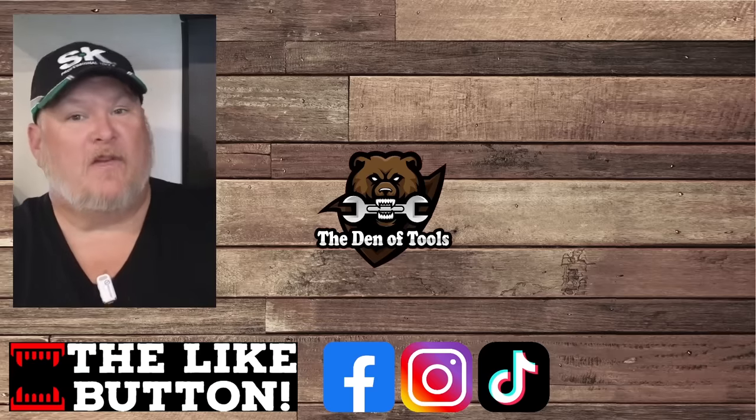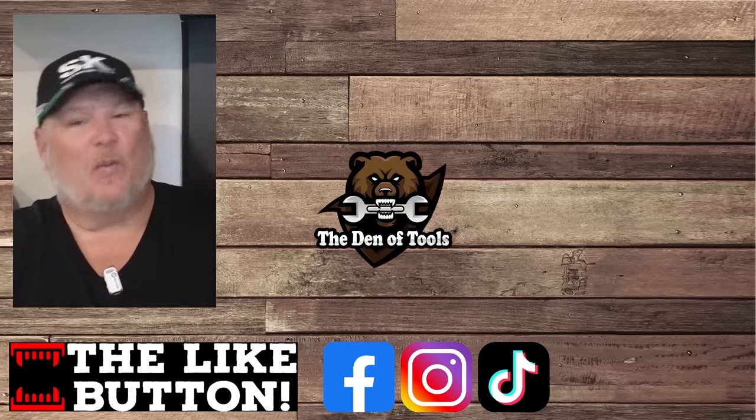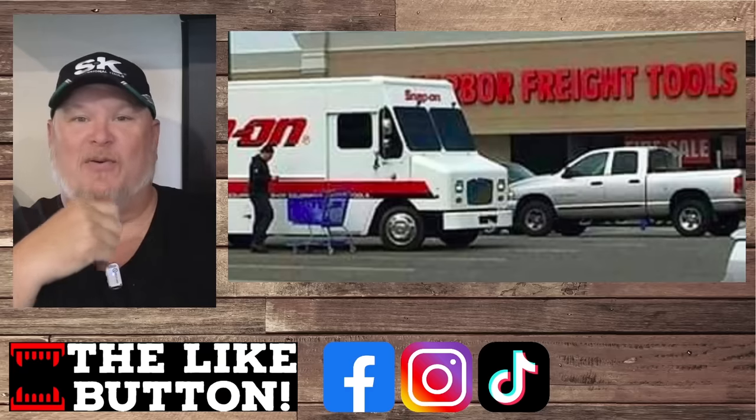Howdy, hello guys and gals. If you've been around the internet for a while, you've heard the phrase: real pros don't shop at Harbor Freight. Unfortunately for the people who say that, that's not even remotely true.